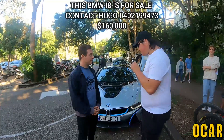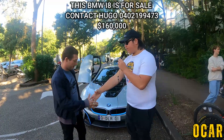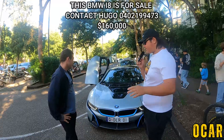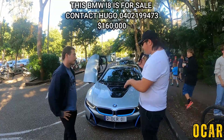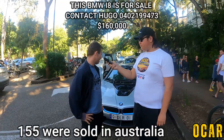So this right here is a beautiful BMW i8, and this is the owner Hugo. Nice to meet you Hugo. Nice to meet you mate. So tell me all about the i8 because I know that these cars are very rare and you do not see them often. What can you tell me about it? I think there's only about 10 in Australia.